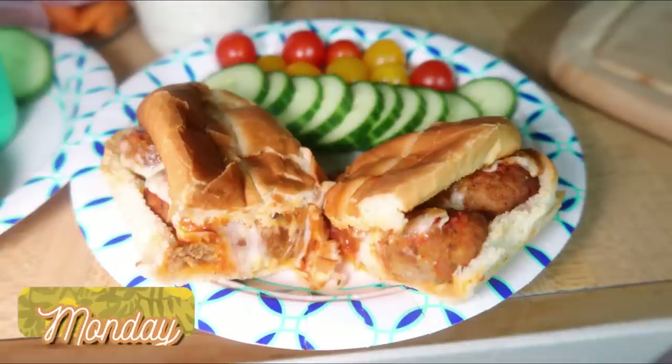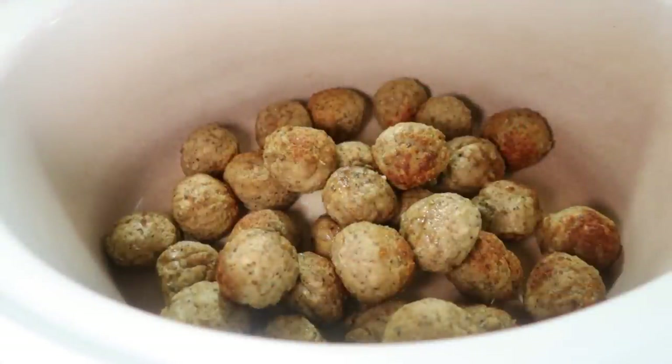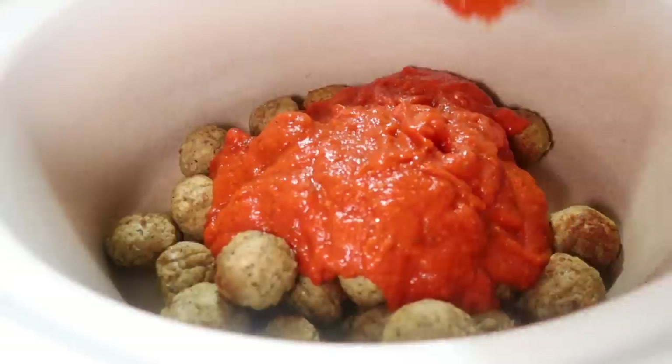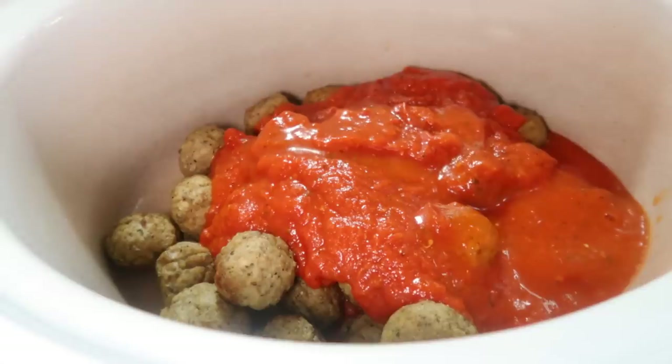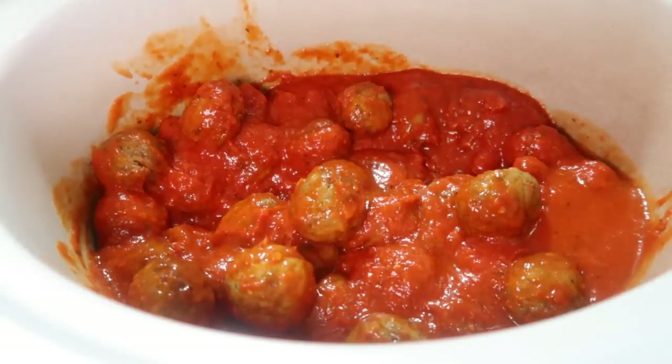Monday night we did meatball subs, definitely one of my family's favorite quick and easy crockpot meals. All you have to do is add some frozen meatballs to the crockpot. I typically like to air fry them for about 10 to 15 minutes first, then put them in the crockpot and add one jar of sauce. You want to be able to cover the meatballs, so use two jars if you make more. I always rinse the jar with water and dump that in, toss the meatballs to coat them with sauce, put the lid on, and let it cook on low for about four hours.